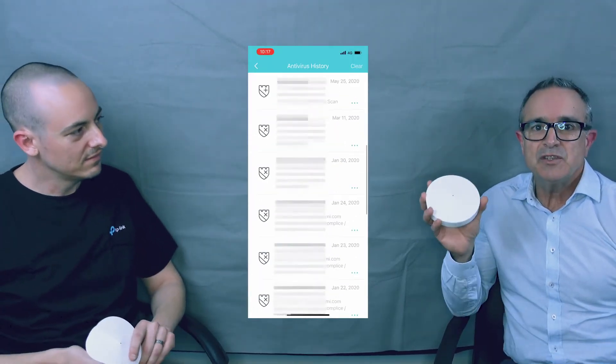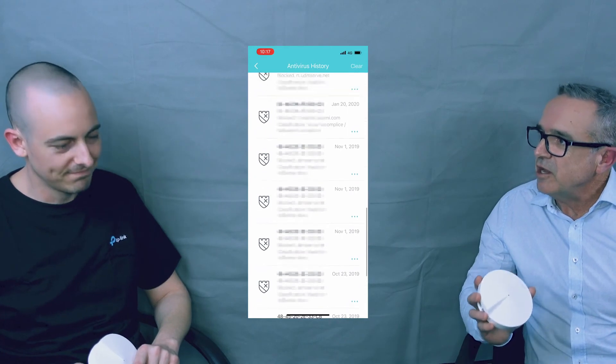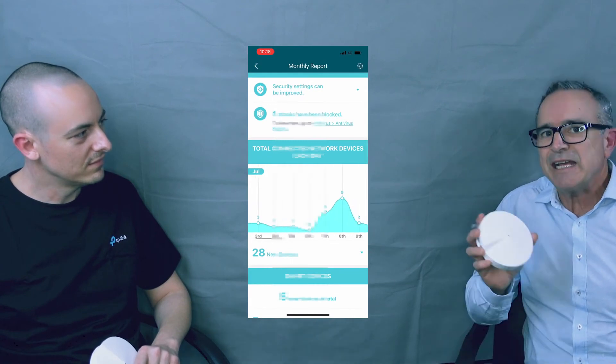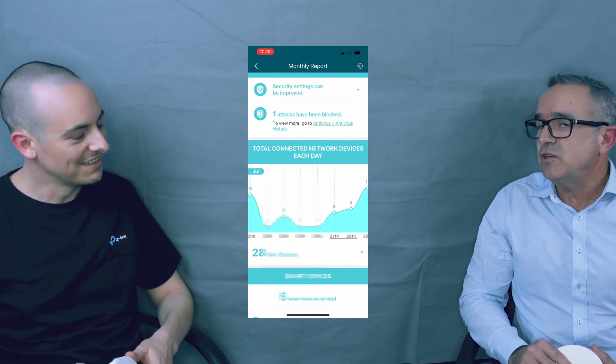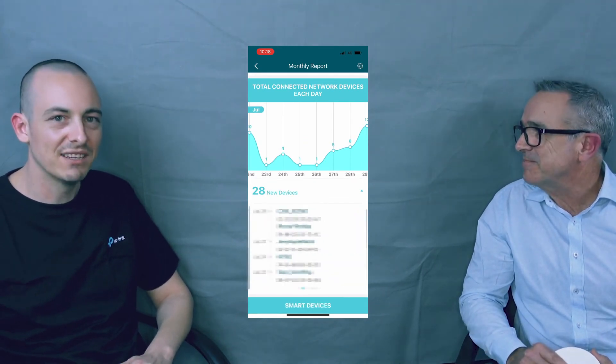It's also got powerful settings for power users who want to dig in and allocate specific amounts of bandwidth. Every month it gives you a report showing what's actually taken place on the network, and it's incredible the number of threats the Deco HomeCare system blocks from external sources trying to access your devices. In fact, my son had a friend come over and I started getting alerts — his phone was infected. So it gives you those types of alerts as well: real peace of mind for families, for mum and dad.